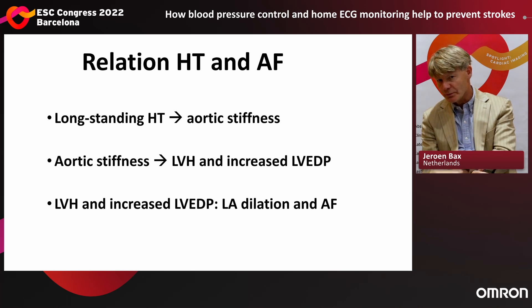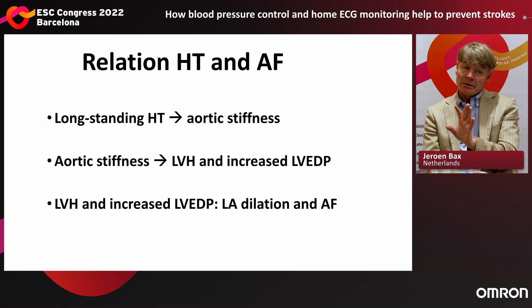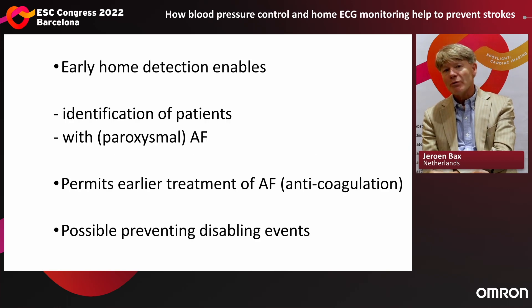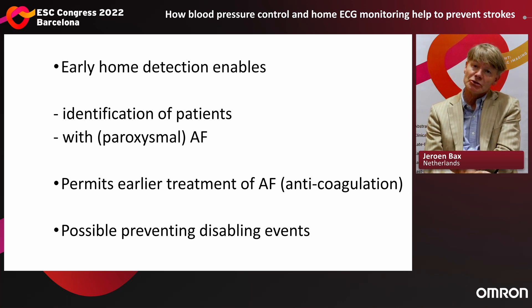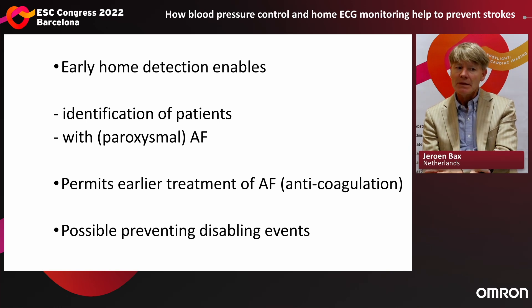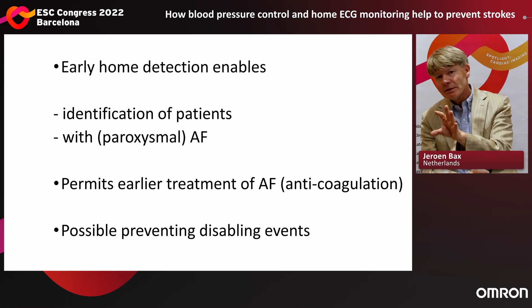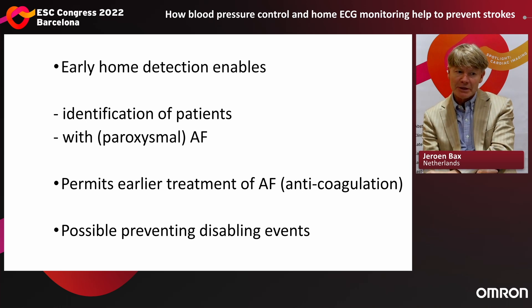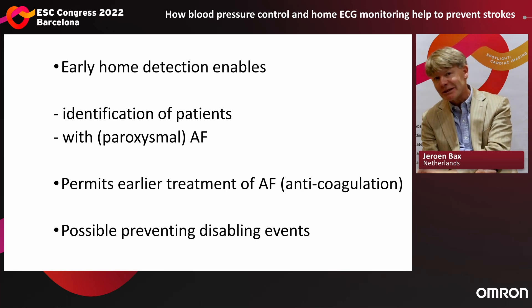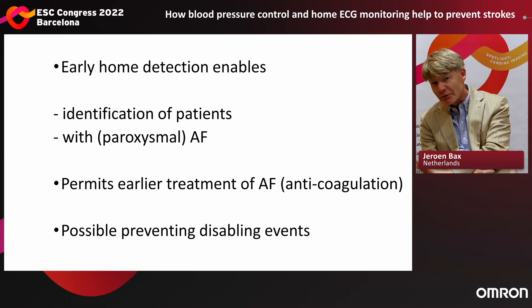So we need to diagnose to be able to prevent it. Early detection at home is the only way forward, because it's impossible for all these patients to come every week to the general practitioner. We need to go to awareness and self-detection. If we can detect hypertension at home, it allows identification of patients possibly at risk for paroxysmal atrial fibrillation. If we catch them early, we can treat them earlier, give them anticoagulation, and prevent strokes.